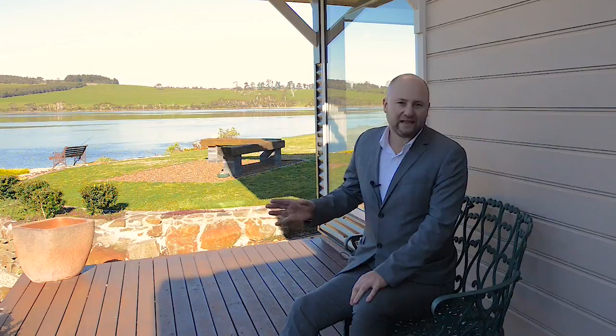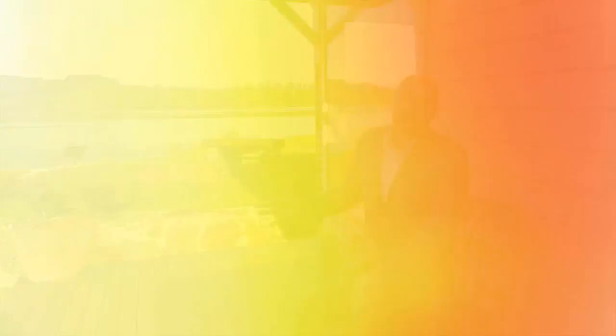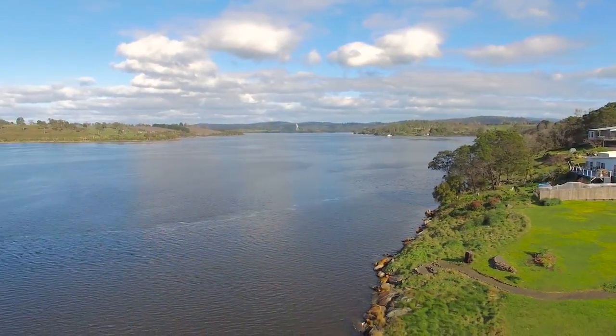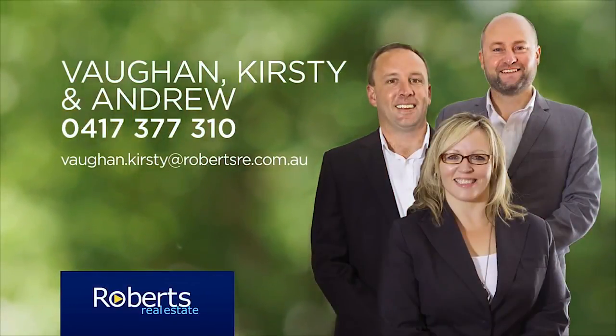Can you picture yourself here entertaining family and friends? If you can, and it's not hard to do, call one of the team and we're very happy to show you through.